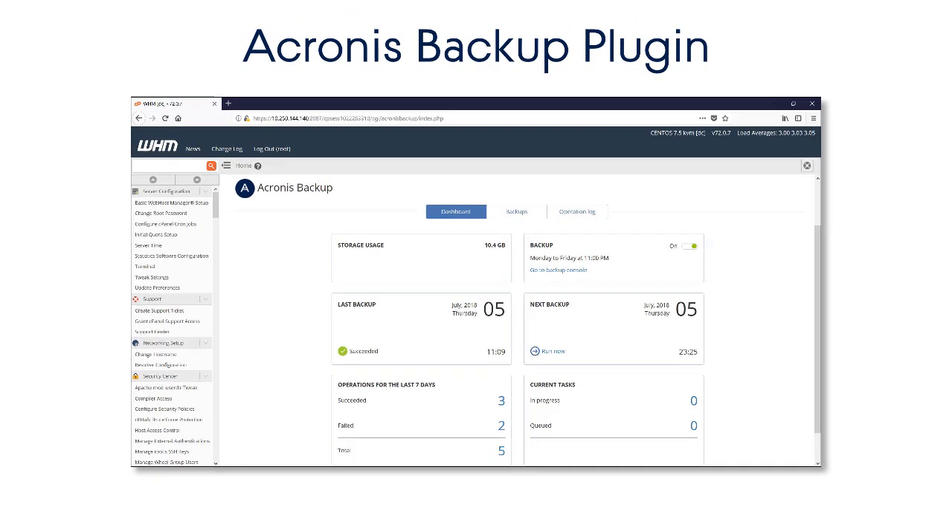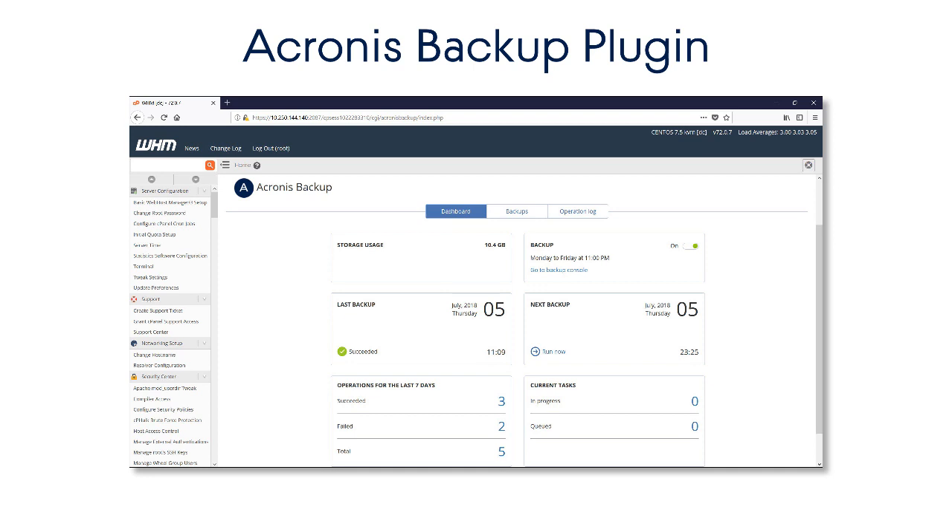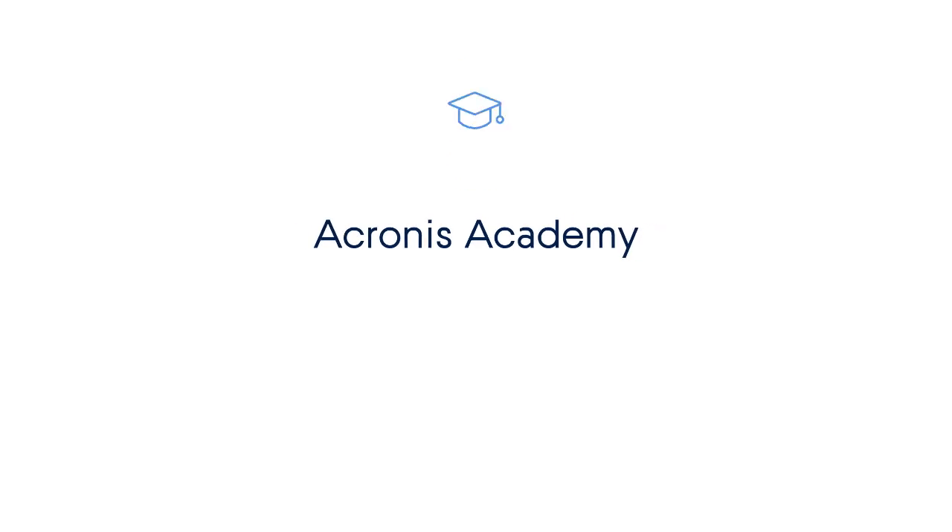That's it. Are you excited about the capabilities of the Acronis Backup plugin for WHM and cPanel? You have an opportunity to try our innovative data protection solutions right now. Just go to our website at www.acronis.com and request a trial account for Acronis Backup Cloud or Acronis Backup.